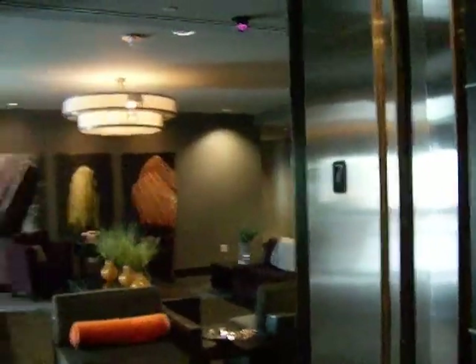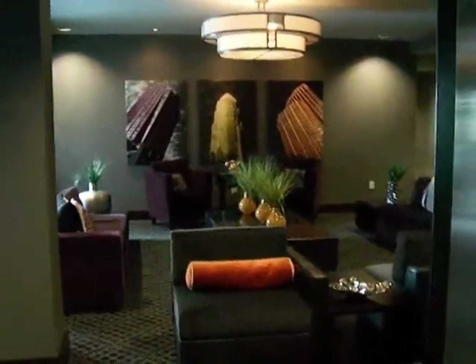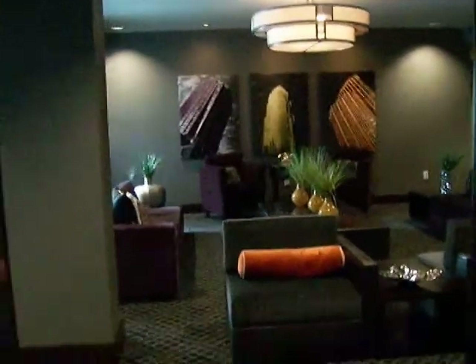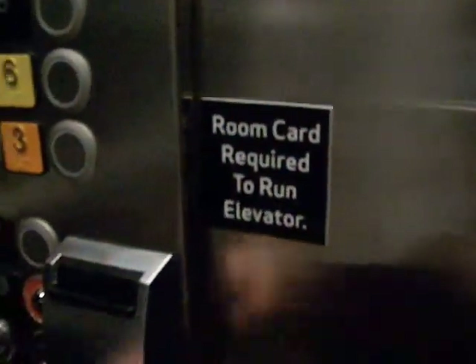It's like a room key. This is where the pool and all that is - we'll look at that later. See it says here, room card is required to run elevator. But I guess we can get to that. That's why we can't get to the guest floors obviously. So we get to lobby.